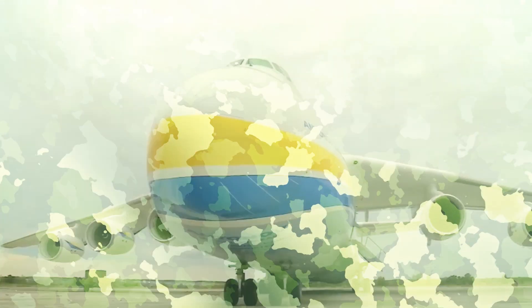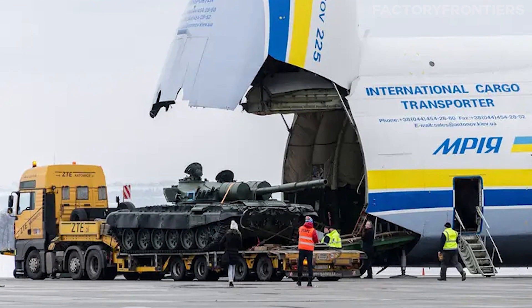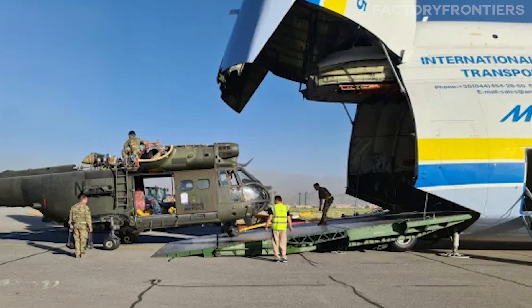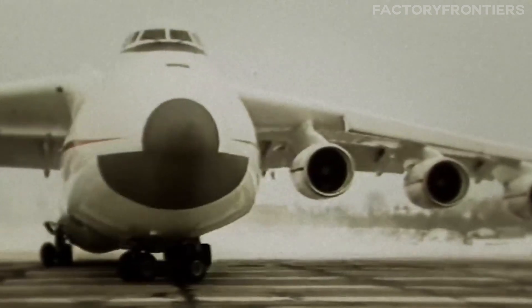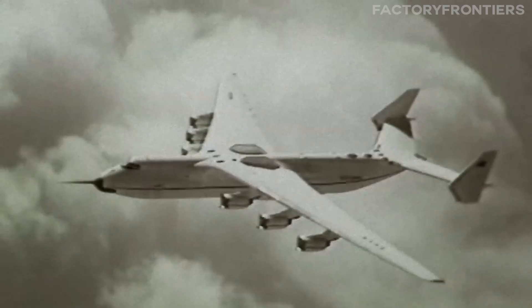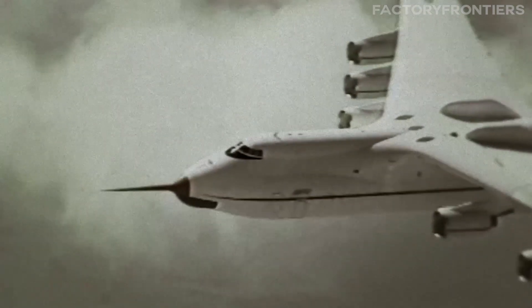The aircraft's military capabilities are equally impressive. It can transport main battle tanks, armored personnel carriers, and even helicopters, making it a strategic asset for rapid deployment of forces. During the Gulf War, the AN-225 was used to airlift Soviet-era tanks from the United Arab Emirates to Eastern Europe, showcasing its ability to move heavy military equipment across vast distances quickly.